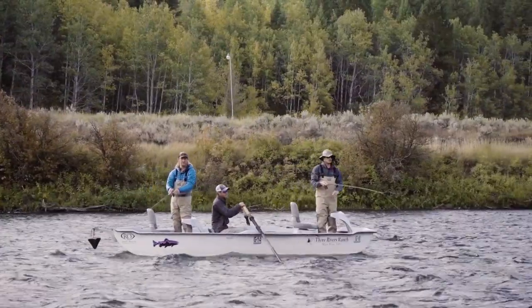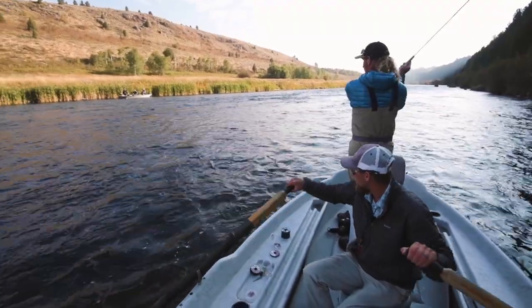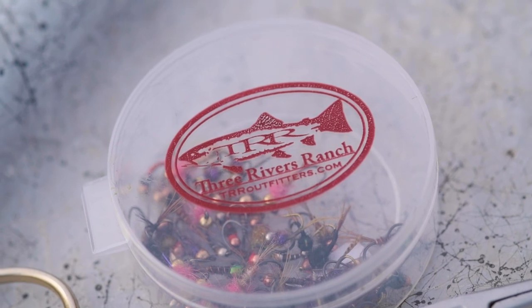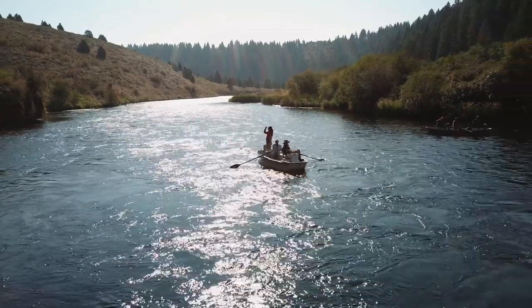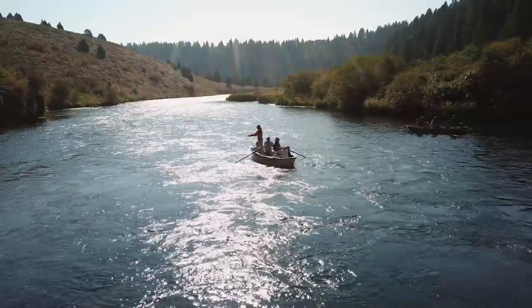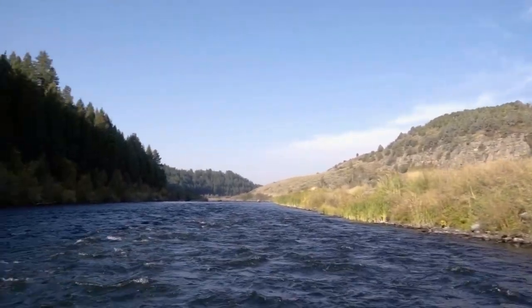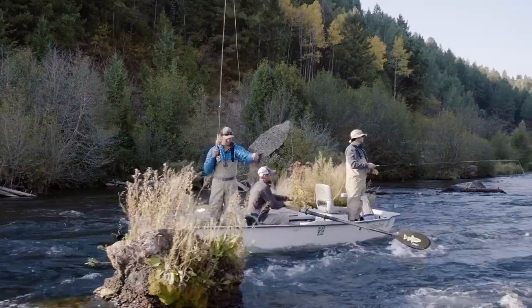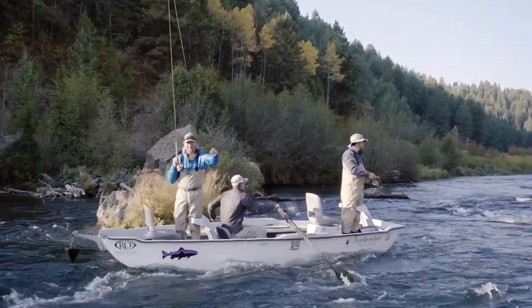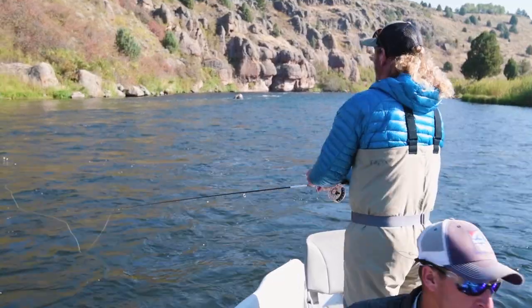So this section is Stones Bridge down to Ashton. We're on the Henry's Fork of the Snake River. The last I heard, this section has like 5,000 fish per mile — it's one of the best fish-per-mile sections on the Henry's Fork. There's a lot of small fish in here; it's good for beginners to learn how to fight fish for the first time. But you also have a chance at big fish in here as well. There's no bad day on the river.